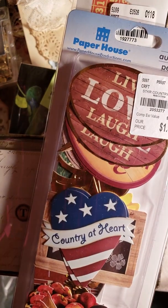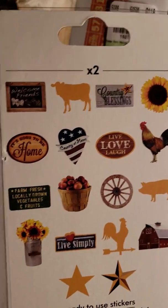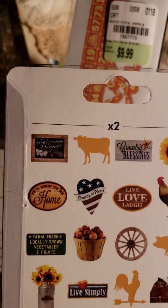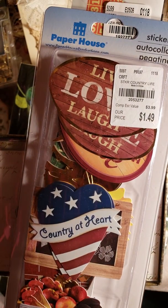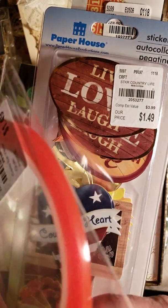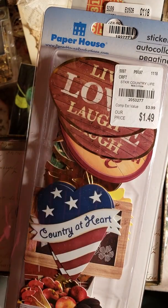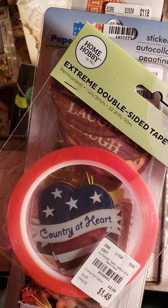I got a set of stickers that are farm-themed, country life-themed. I want to do a journal with that theme. I also got a big roll of red line tape — the skinny kind, an eighth of an inch wide — and it was $1.49, just like the white score tape.